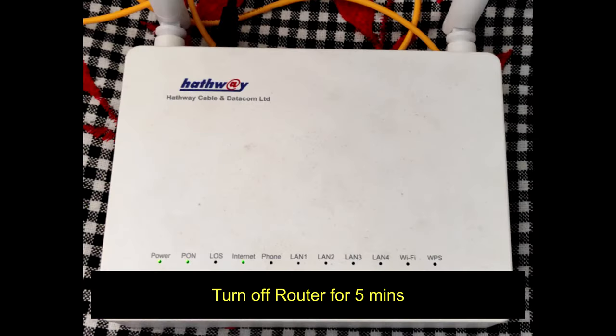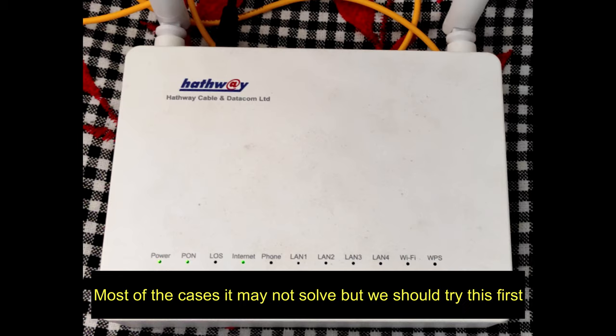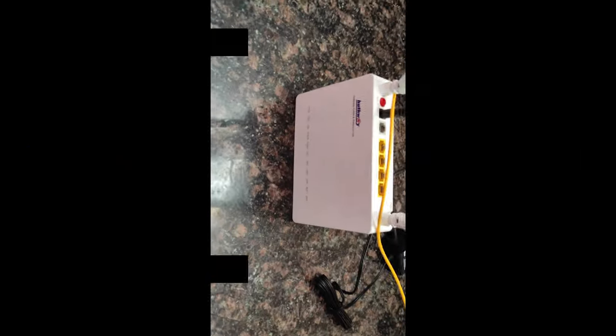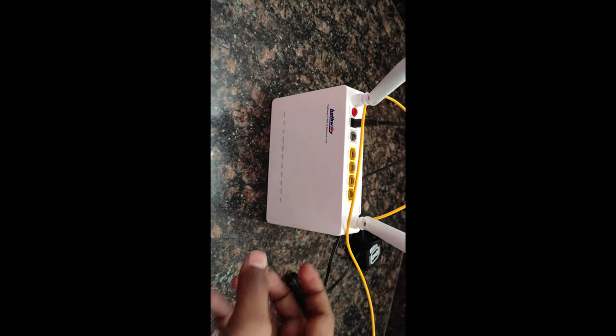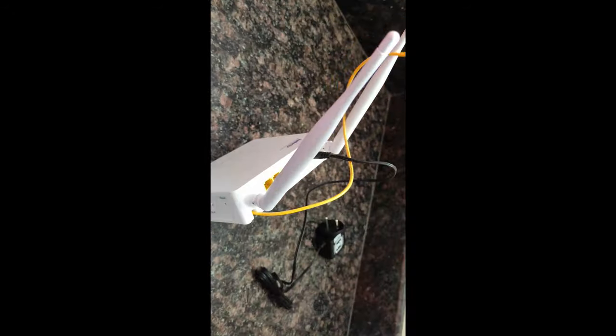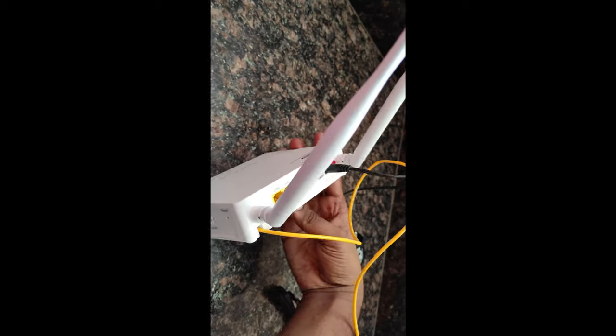Solution 1: Turn off the router for 5 minutes and after that switch it back on. This is the most effective solution and in 50% of cases this will solve the problem.